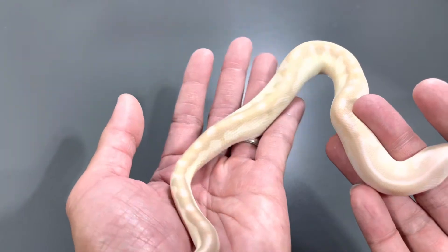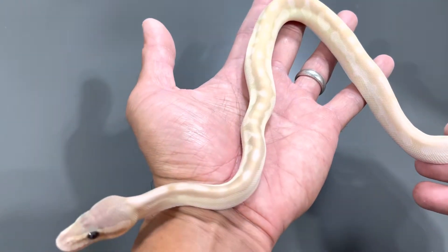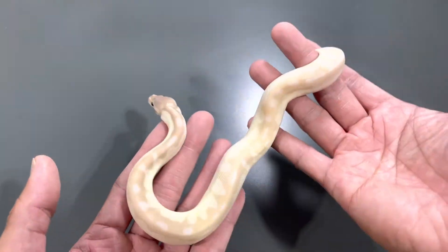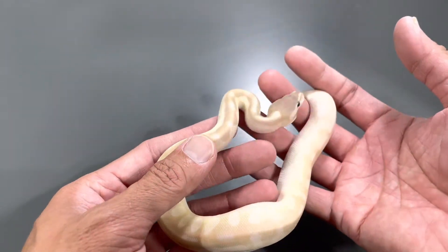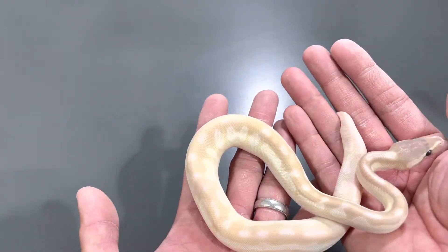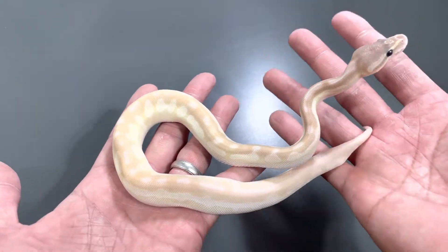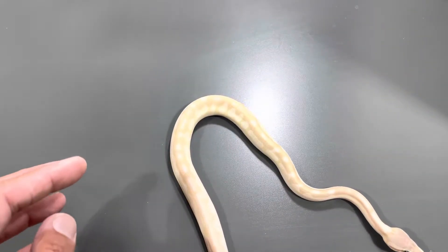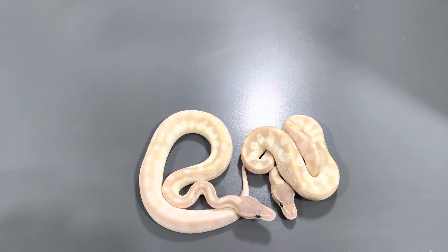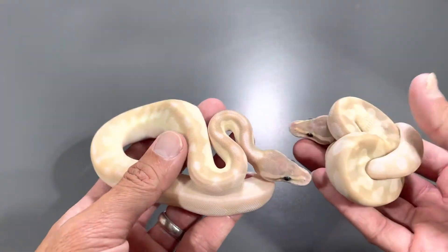I believe this one is a girl — confirmed on my notes, it is a female. With that dorsal pattern, I'm not sure what color she's going to develop into. Maybe a different hue from dad, or slightly darker because of the Cinnamon — time will tell in a few weeks or months. She's not much different in color from her brother, but there is a difference: lighter head, slightly lighter overall.